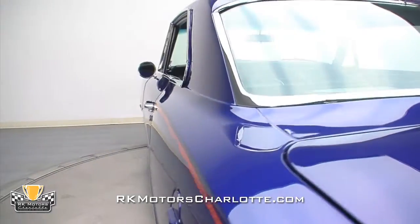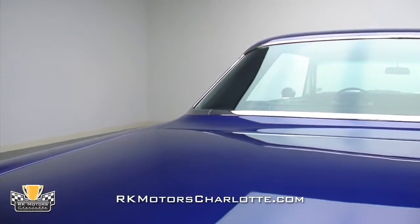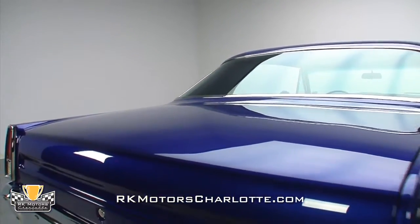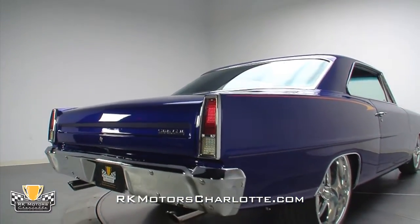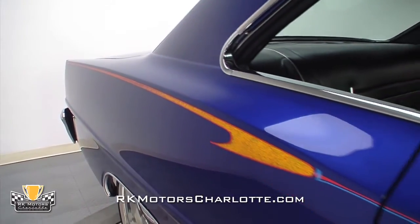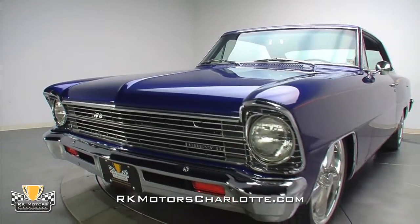Exceptionally solid and ready to hit the show circuit, this broad-shouldered '67 Nova features laser-straight body panels that were aligned to better-than-factory standards, block-sanded into a flat surface, and covered in a striking coat of Honda Blue paint. Once that urethane was dry, a custom-painted yellow graphic was expertly applied, and along with the rest of the car, wet-sanded, buffed, and polished to a head-turning shine.